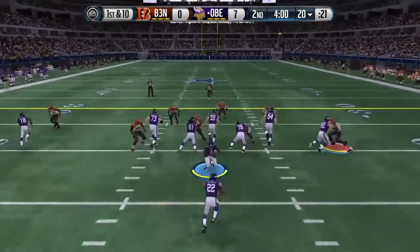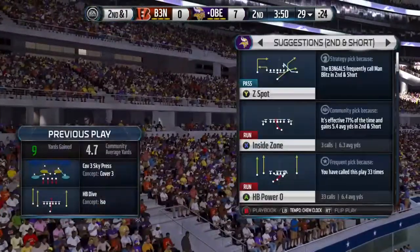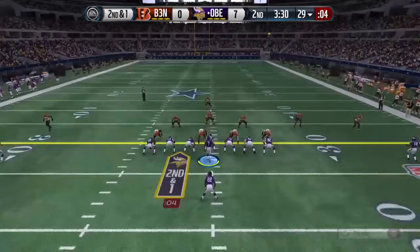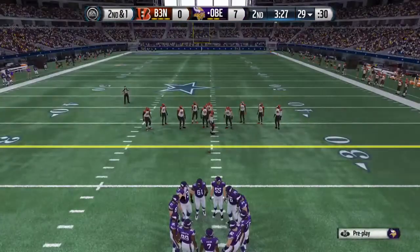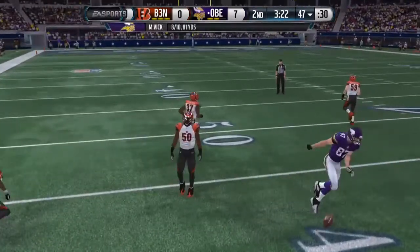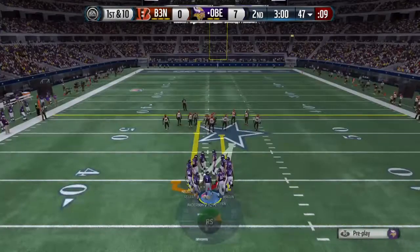The offense lines up and the second quarter is underway — taken down a yard short of the first. The Vikings elect to take a timeout before the second down snap. Second down with two tight ends on the field — throwing now to his left, Jordy Nelson with the grab. They're back at the line after that catch for a first down.